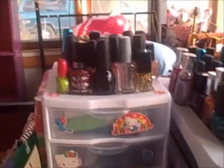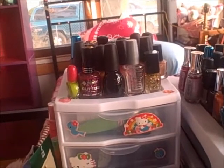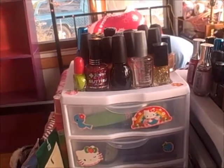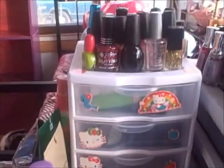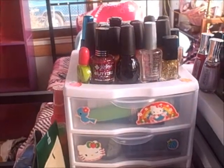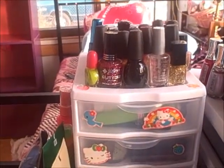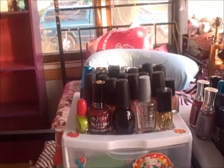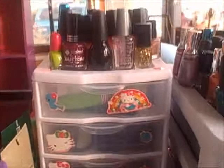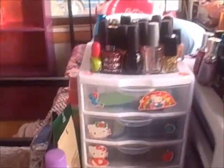Hi guys, this is Alex64 again. I'm going to be making a second video, a new improved version of my makeup collection for my mini collection, because the first time I made the video I was very tired and wasn't actually showing some of the products. So this one I'm going to actually try to do my best to show more of the products. Okay, so let's get started.